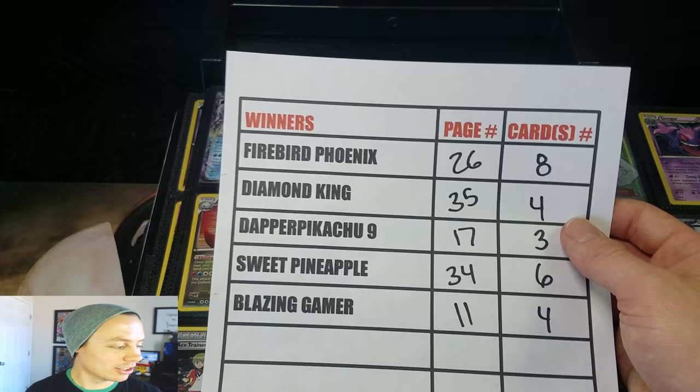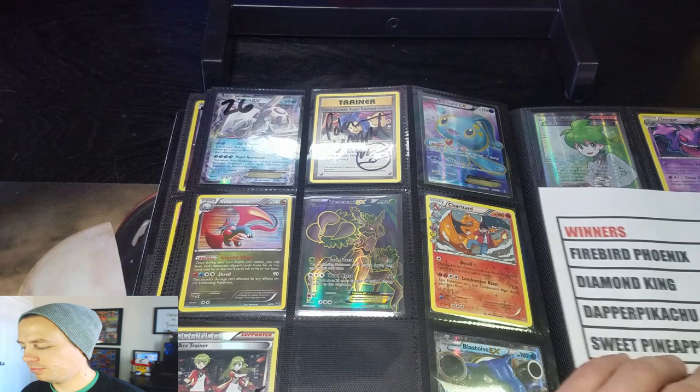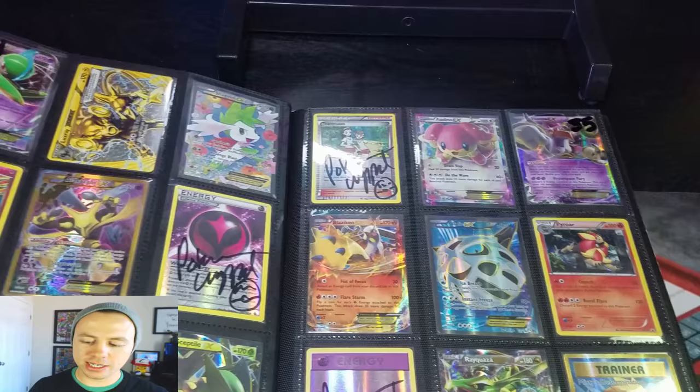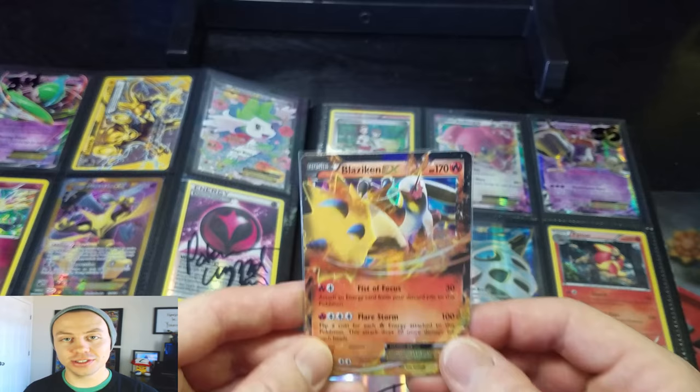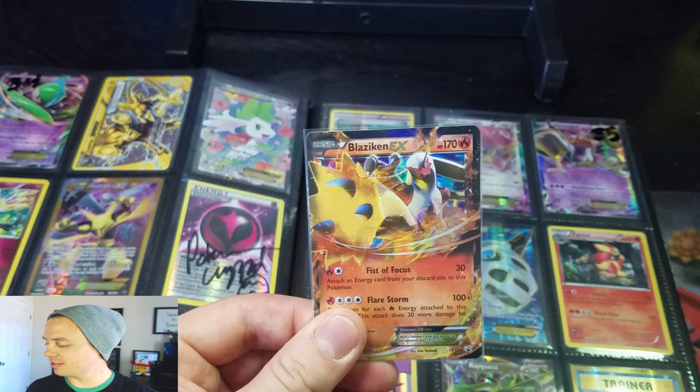Moving on — Diamond King, you were page 35, card number four. Let's flip to page 35. Card number four — it would be a Blaziken EX promo card. Congratulations! You got yourself an EX card to add to your collection. Awesome. That's Diamond King.